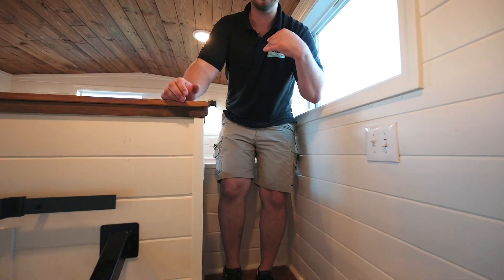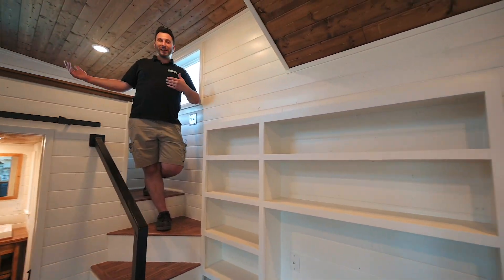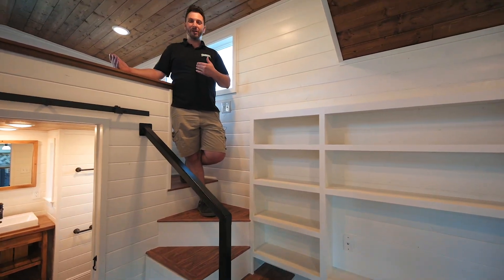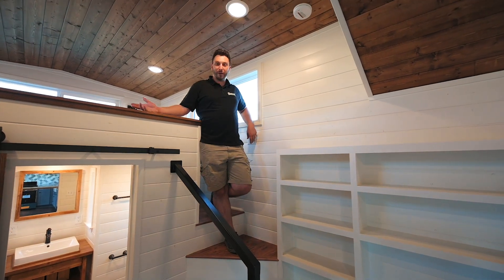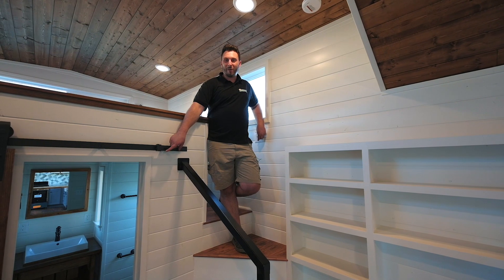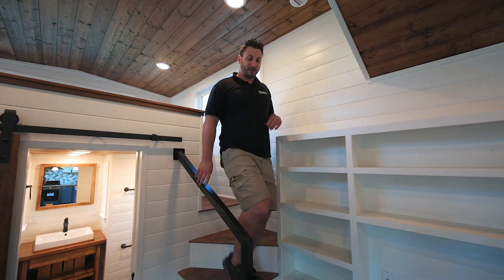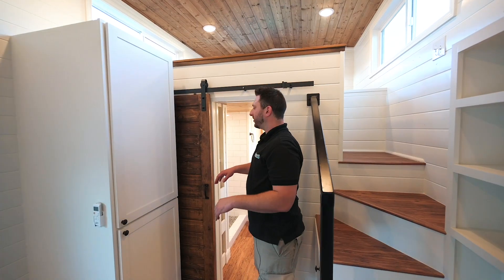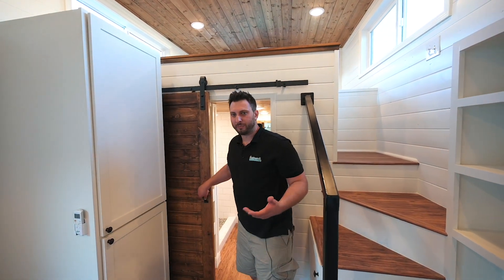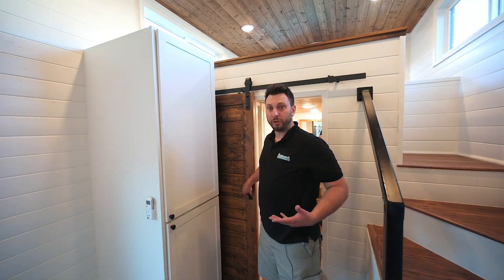We even put in a special three-way circuit. The husband wakes up and goes to work really early and he didn't want to wake his wife up by turning on the whole house lights. So we set a three-way to the bathroom so that he can light up the staircase and then walk down the stairs safely in the morning. Coming into the bathroom, we've got one of our custom barn doors.